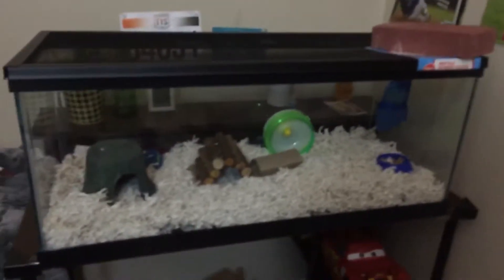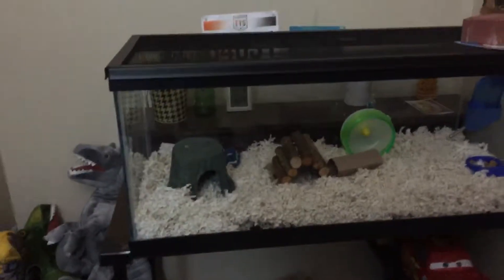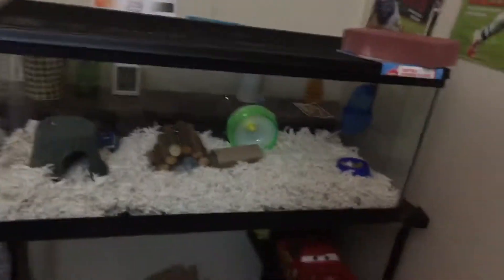This is my hamster's new cage. I hope you like it. We did it after he escaped last night. If you didn't know how he escaped, watch the video that says 'my hamster is an escape artist.' It has a mesh here and I would not recommend buying these types of cages because your hamster will escape.